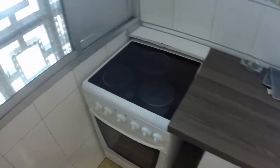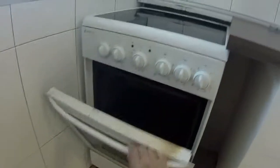Here we can see we have an electric stove. We have cutlery. Here we can see an oven. And this window has a view to the street.